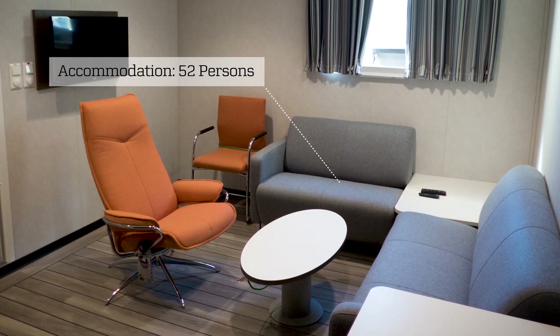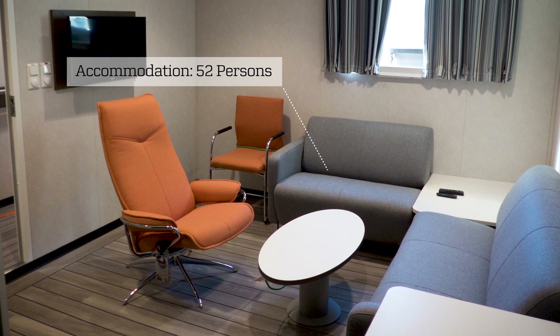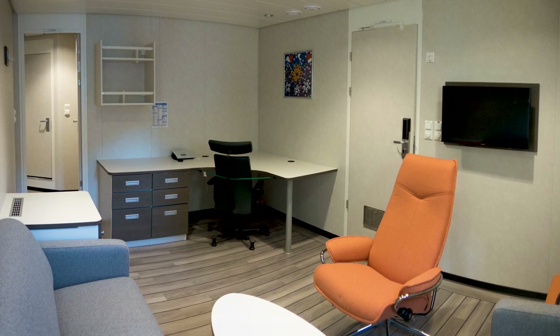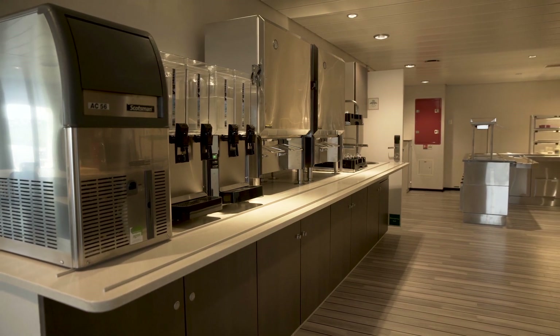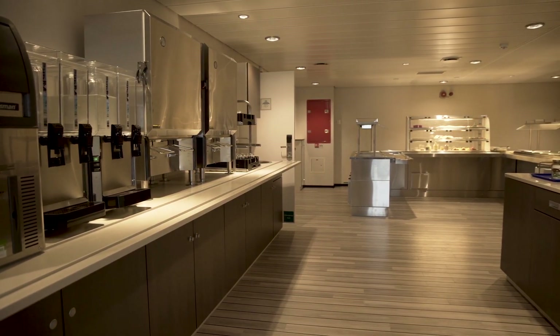The safety-focused design extends inside the vessel to both its accommodation and the engine room. Accommodation was built in compliance with DNV GL's comfort classification for passenger vessels, regarding noise, vibration and indoor climate, in order to provide the highest possible level of comfort for all personnel on board.